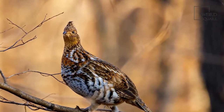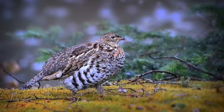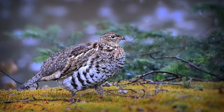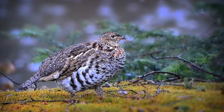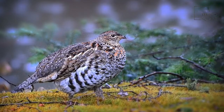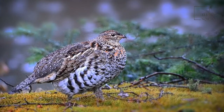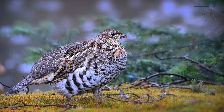Grouse are medium-sized stocky birds that live in the northern hemisphere, with feathers on their nostrils, legs, and feet. Their feathers closely resemble their habitat, providing camouflage that helps them survive. Grouse are closely related to chickens, turkeys, and pheasants.